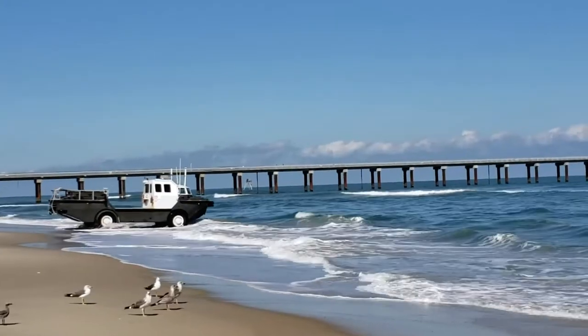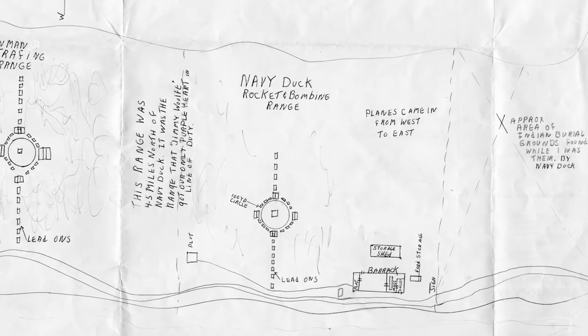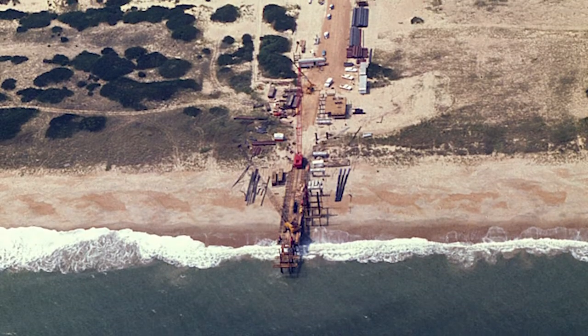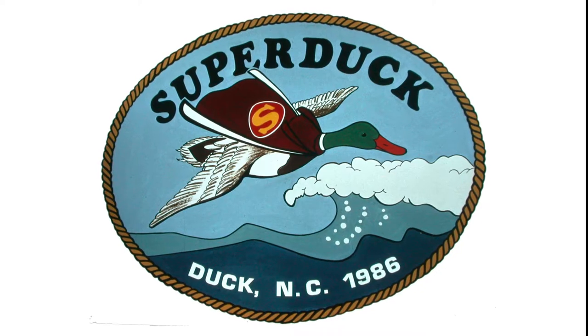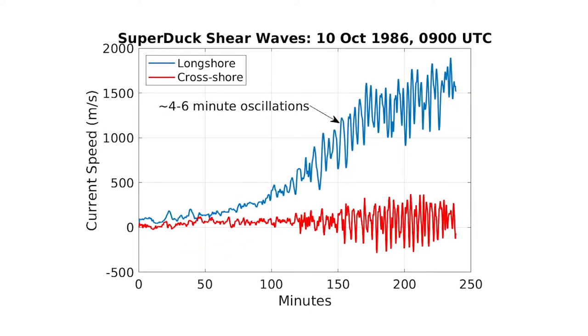Something only possible through the expertise of FRF's operations team. The FRF was established in 1977 on a former U.S. Navy rocket and bombing range. Its iconic 1,840-foot Oceanside Pier was constructed to support the deployment of instruments in and beyond the surf zone during storms. Something new was discovered at each experiment. The startling discovery at SuperDuck was the shear waves — large fluctuations in currents when currents are expected to be straight along the long shore. This discovery added complexity to our understanding of near-shore processes and also led to improved models.